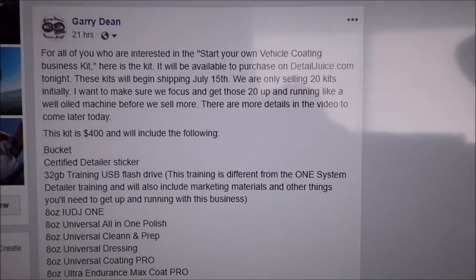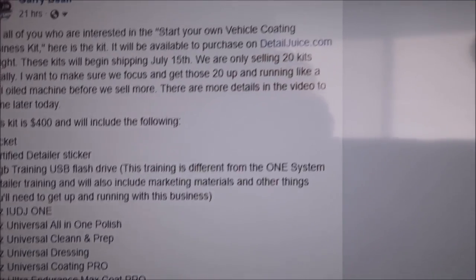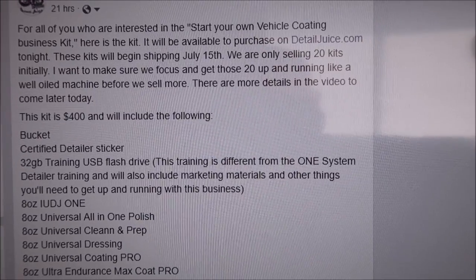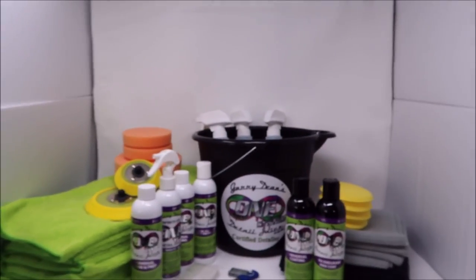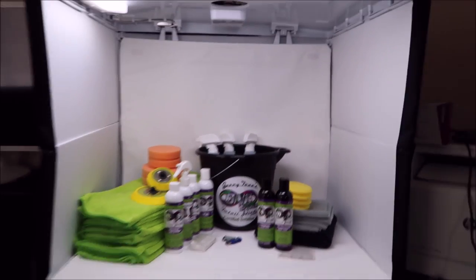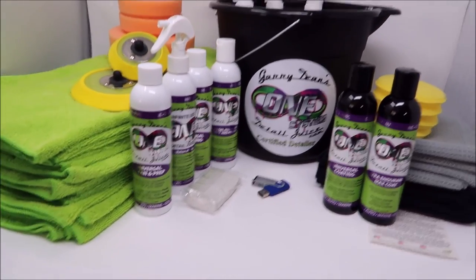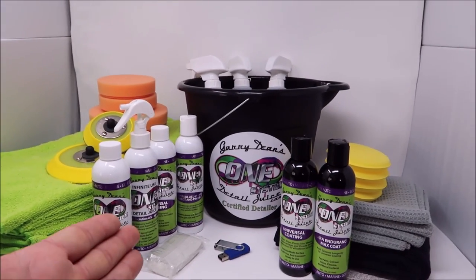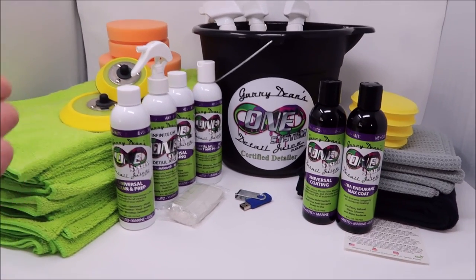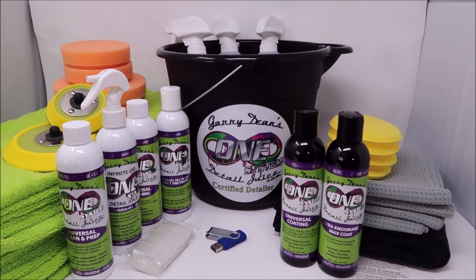If they're on the site for sale, there are still some available. I want to make sure we focus and get these 20 up and running like a well-oiled machine before we sell more. The kit is $400 and it's going to include the following. I upgraded the kit — we were going to do a two-ounce deal and we are not doing that anymore. Everything you see here has a retail price of about $500, and the training is included at no additional charge. So you're going to spend $400 on this kit, which is a $100 discount off retail, and I'm not charging you for the training — it is free when you do the cost breakdown.